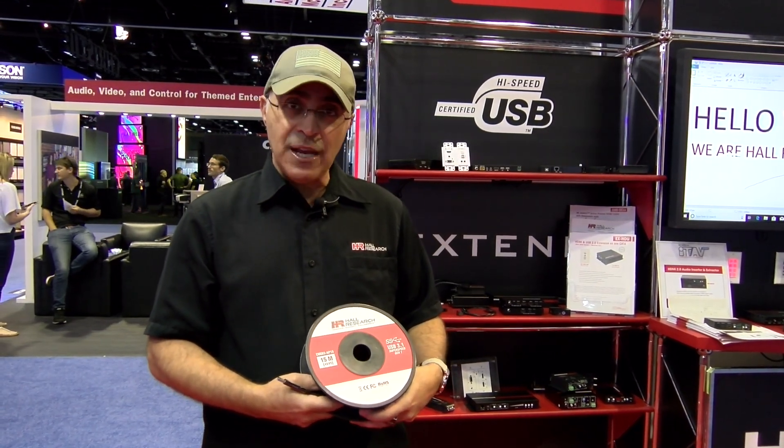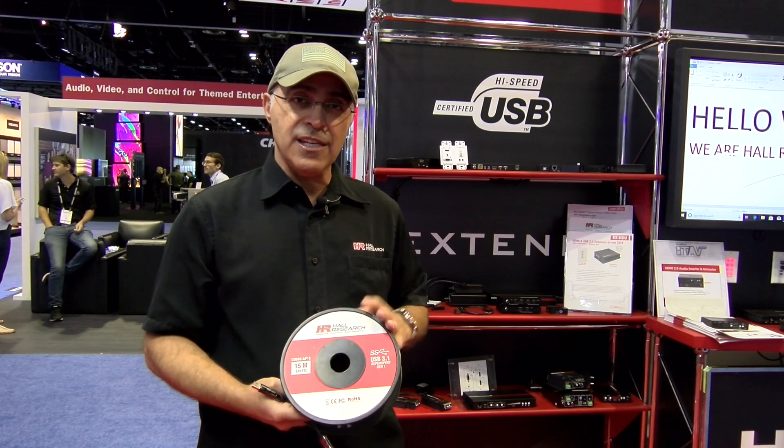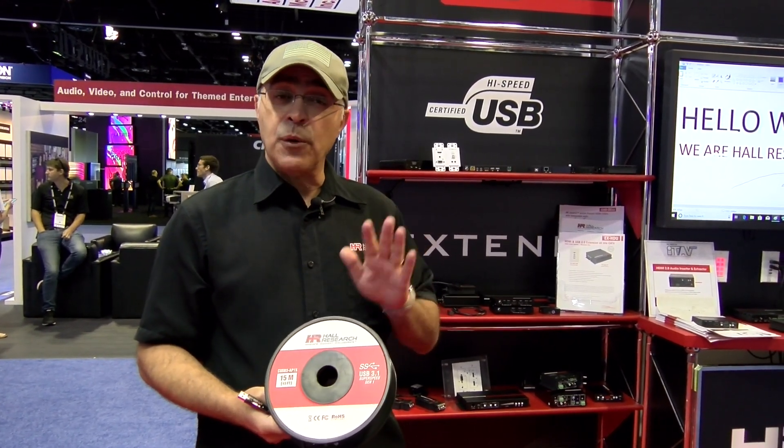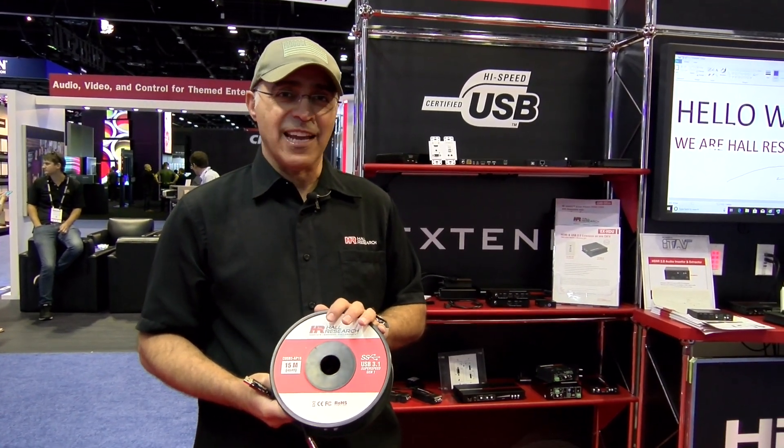You can find more information and specifications on our website, www.hallresearch.com. And for purchasing information, please visit bzbexpress.com. Thank you.